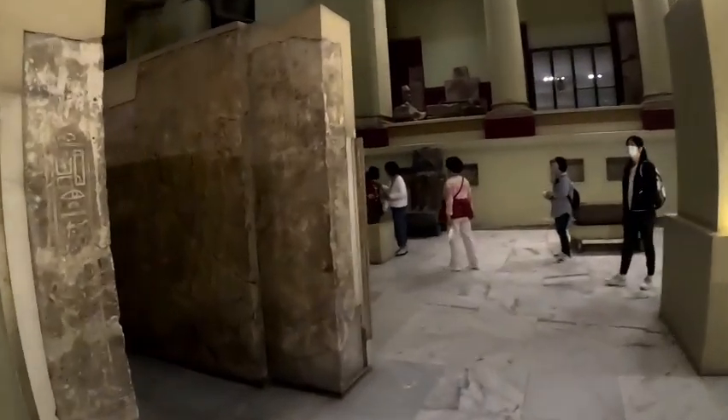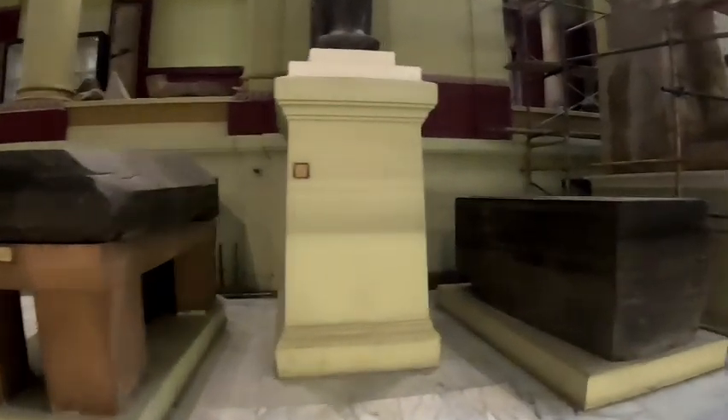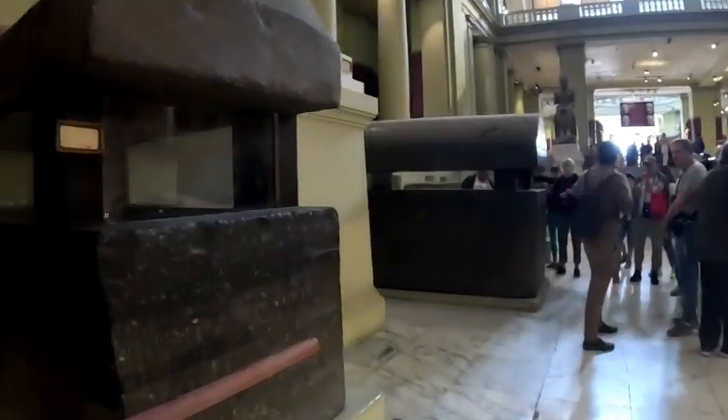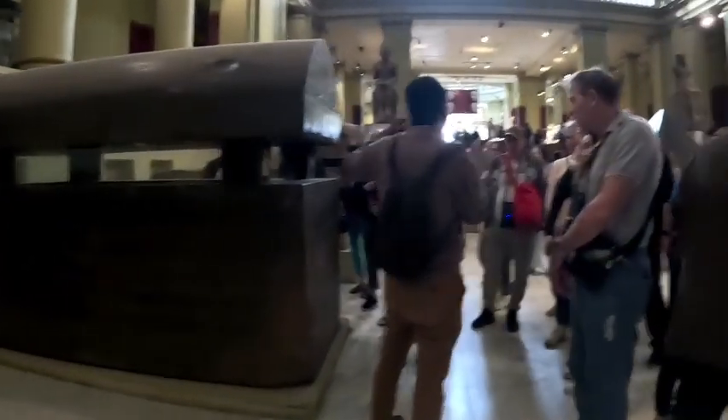It's just so incredible. You can see some pieces here. The museum is really so crowded today — I'm not used to seeing the Egyptian Museum this crowded.